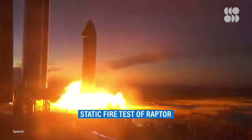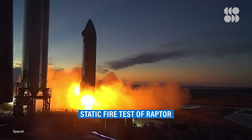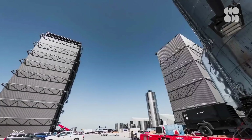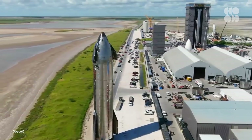SN20 has had a few static fire tests to make sure its vacuum and sea-level Raptors are functioning. If the Super Heavy boosts Starship into orbit successfully, then SpaceX's plans will really start taking shape. They'll have to perfectly land each stage of the rocket and probably figure out a million other things, but the outcome of this upcoming Starship launch could give us a very clear glimpse of what's to come.